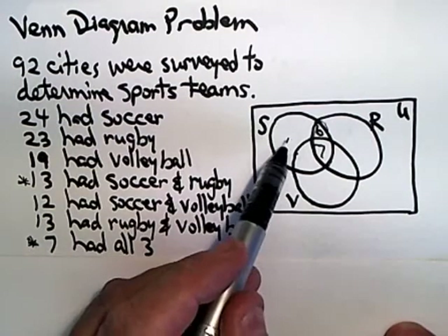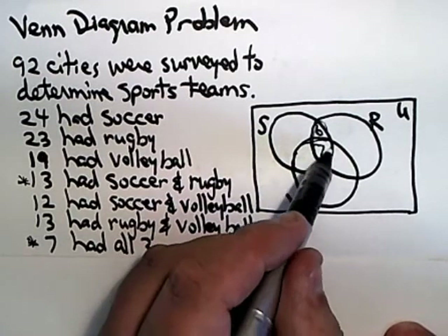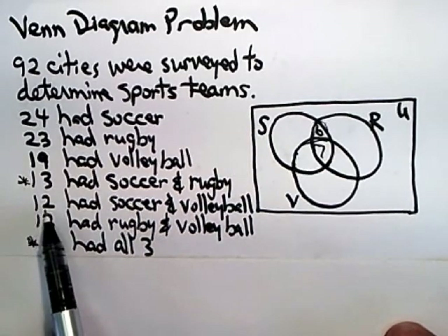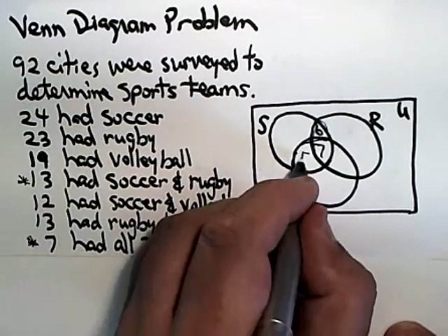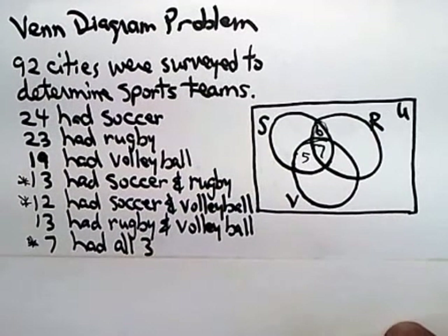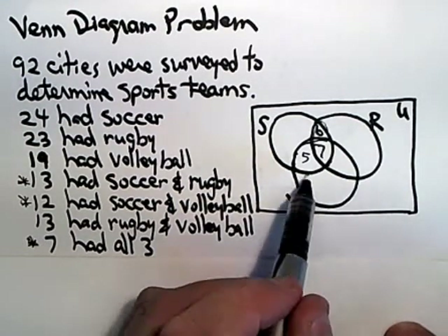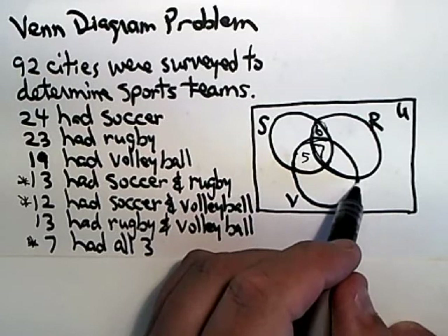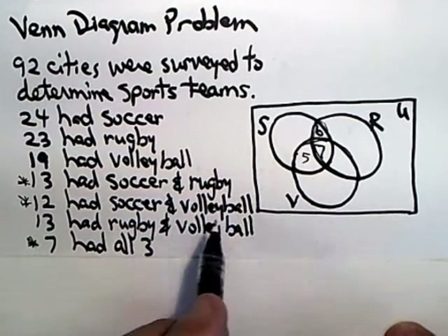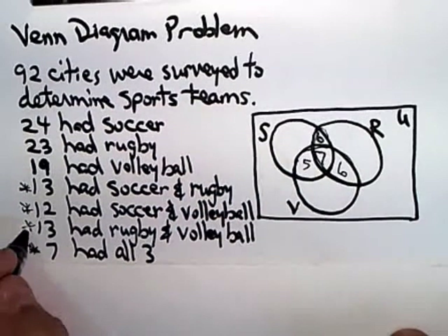12 had soccer and volleyball — that's the overlap between the S and V circles. That football shape already includes seven, so we need five more to add up to 12. Seven and five is 12. Now, 13 had rugby and volleyball — that's the overlap between the R and V circles. That football shape includes the seven and needs to be 13, so that would have to be six. Seven and six is 13.